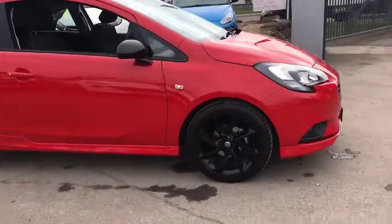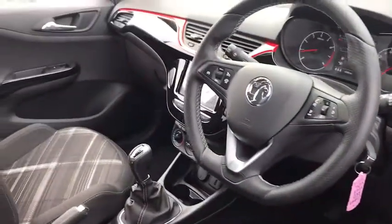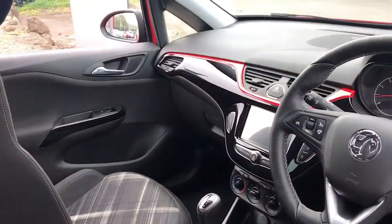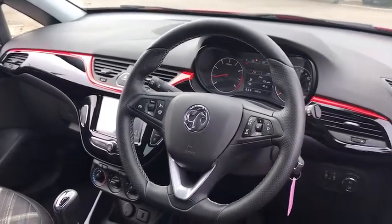This car comes with 17-inch alloy wheels and has done 4,500 miles. Moving inside, we have sat nav, Bluetooth, DAB radio, Apple CarPlay and USB connection.